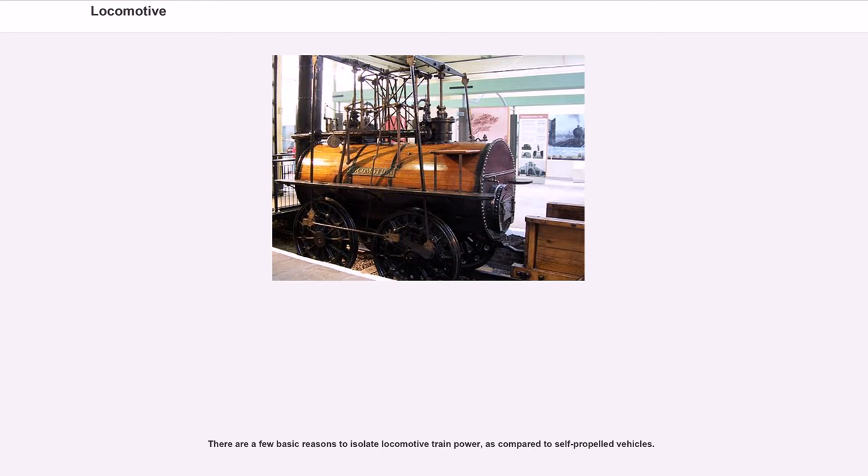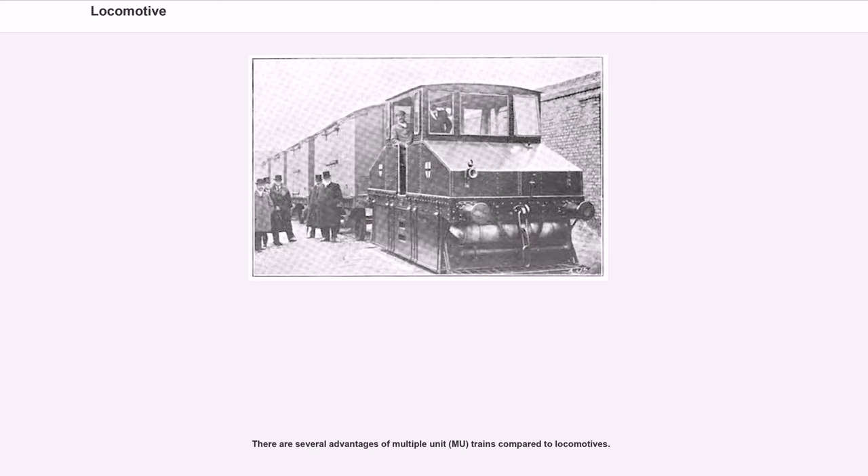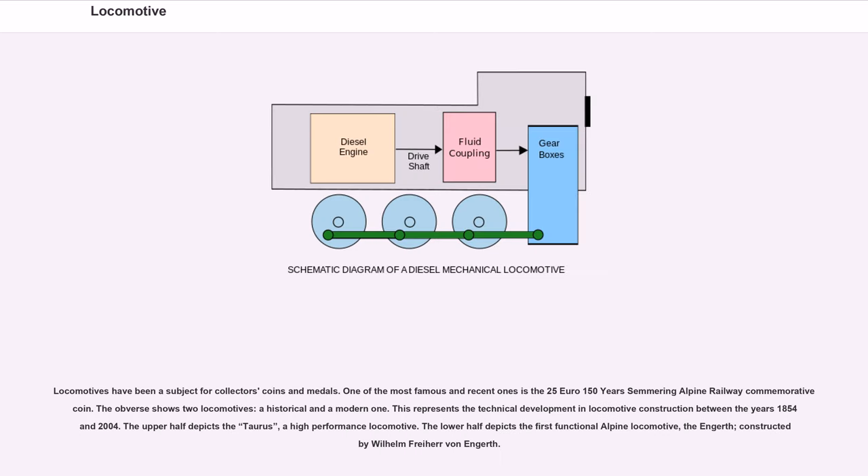There are a few basic reasons to isolate locomotive train power as compared to self-propelled vehicles, and several advantages of multiple unit (MU) trains compared to locomotives. Locomotives have been a subject for collectors' coins and medals. One of the most famous recent examples is the 25-euro 150-year Semmering Alpine Railway commemorative coin. The obverse shows two locomotives — a historical and a modern one — representing technical development in locomotive construction between 1854 and 2004. The upper half depicts the Taurus, a high-performance locomotive; the lower half depicts the first functional Alpine locomotive, the Engerth, constructed by Wilhelm Freiherr von Engerth.